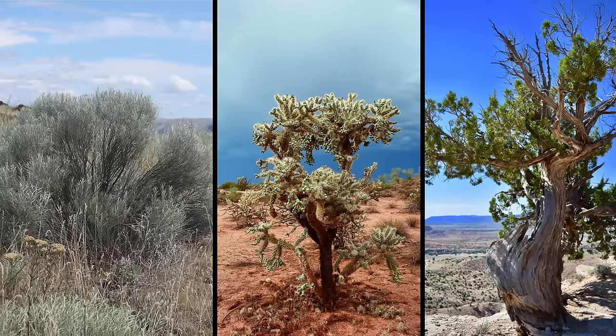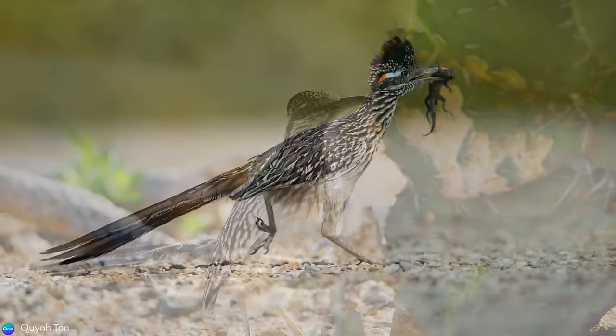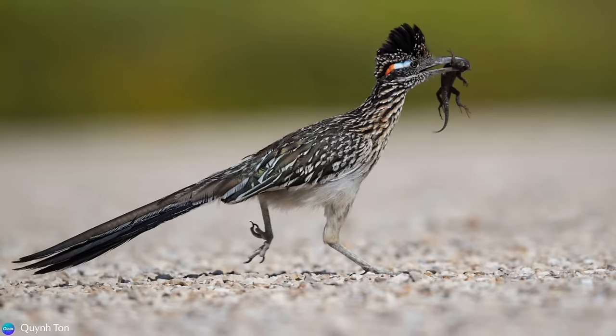The Roadrunner makes its home in dry, barren desert habitat full of sagebrush, cactus, and juniper trees. With little rainfall and no pond or river in sight, how does it get water from such a harsh environment? Well, they get water from the blood and tissue of their prey.